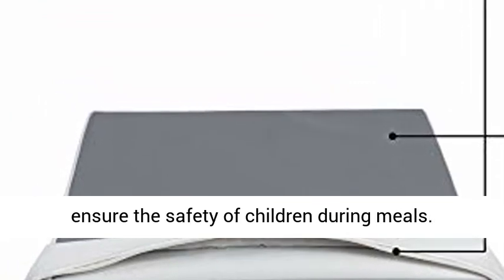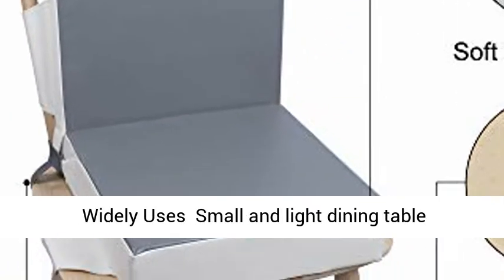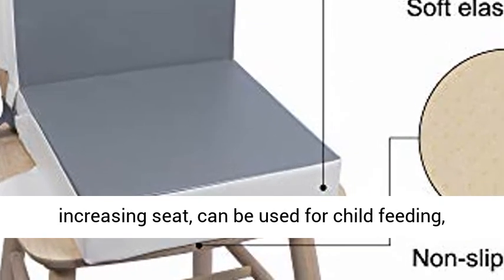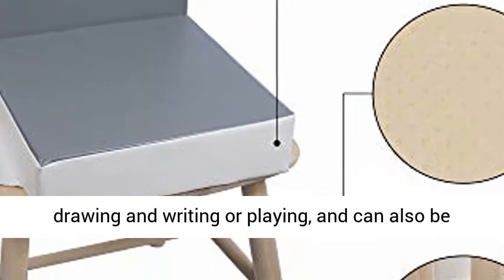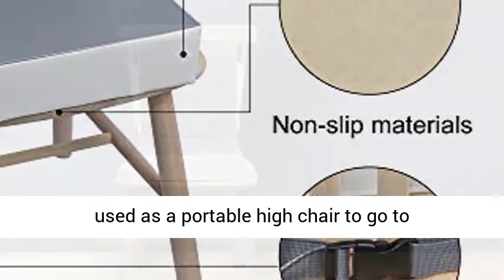Widely Used: This small and lightweight dining table booster seat can be used for child feeding, drawing, writing, or playing. It can also be used as a portable high chair for restaurants, travel, and other public places.